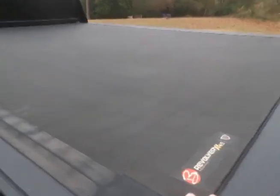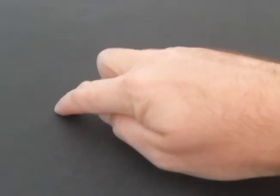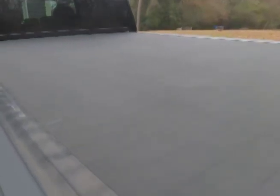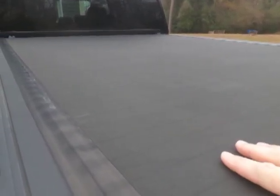It's held up really well. You can maybe see on camera it does put ridges in the vinyl where the bars are, but it still looks pretty good. I have cleaned it but I have not treated it — I need to do that, I just haven't gotten around to it.